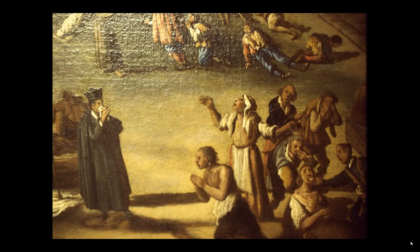Braver still is his assistant. Do you see him, passing out communion wafers? He does not even have a kerchief over his face.